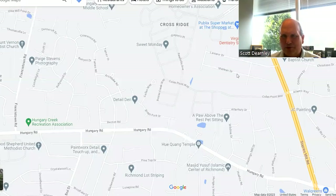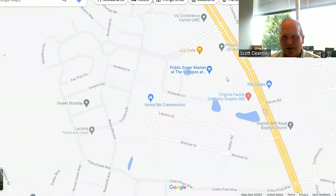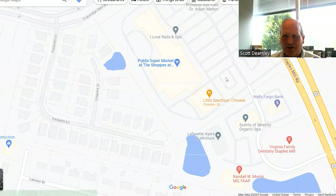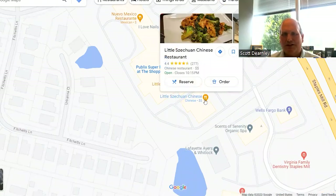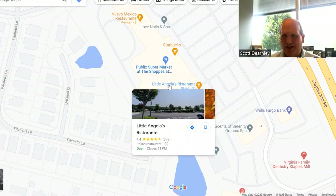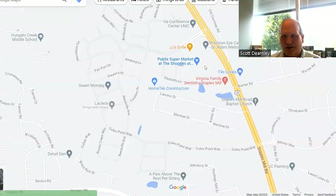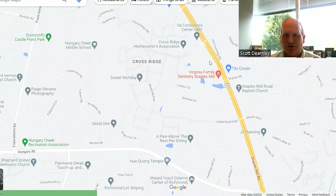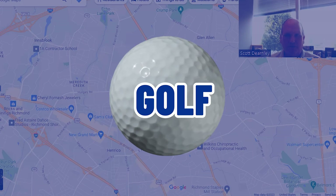For those in the 23060 zip code right off Staples Mill, two really good restaurant spots are Little Szechuan — fantastic Chinese food — and Little Angela's — fantastic Italian food. Those are two really good places to go.